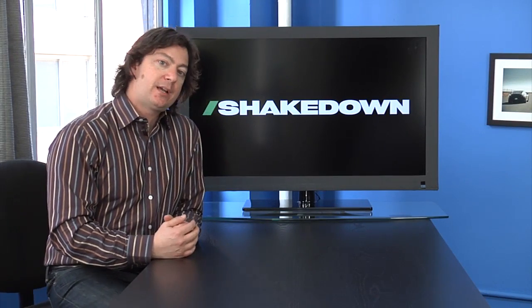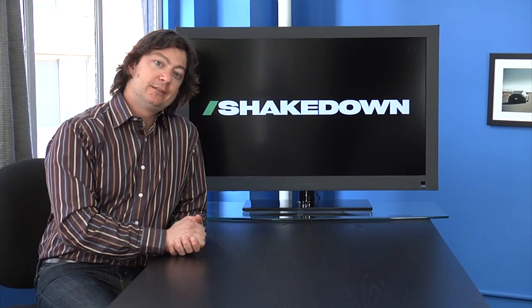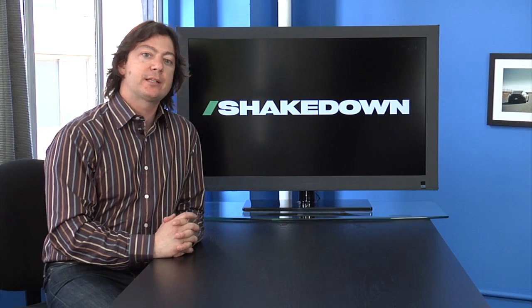And this week on Shakedown, Leo Parente gives us the F1 results, the WRC preview with Danny Sordo in a Ford, and possibly another one of those track lap breakdown things with a professional driver, which is always kind of cool. So that's on Shakedown this week.